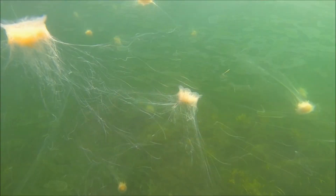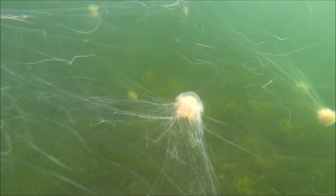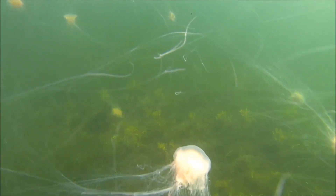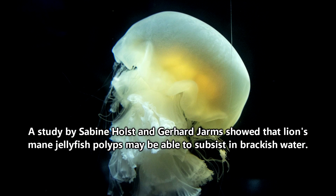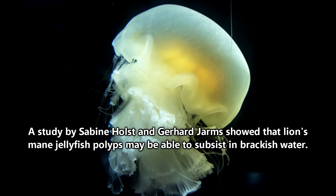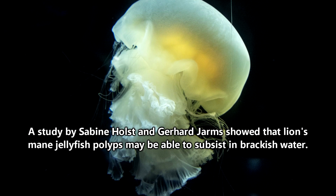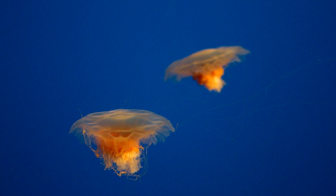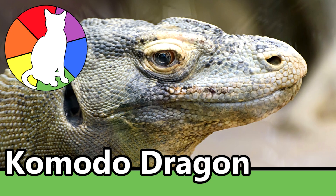A lion's mane jellyfish's mouth is multi-purposed. When they're ready to reproduce, usually between March and May, they'll release sperm and eggs into the water column where the eggs will be externally fertilized. From the eggs emerge larvae that will settle on the sea floor and produce polyps that will release adult jellyfish after a little more than a month. Jellyfish are neat in that they reproduce both sexually and asexually. Do you remember any other animals we've discussed that have this ability?